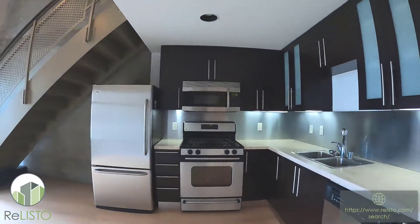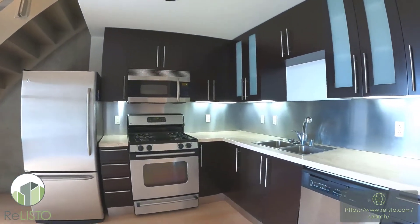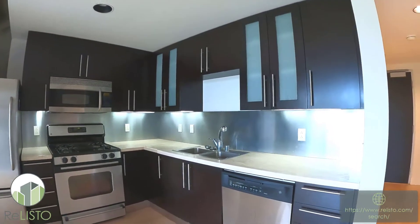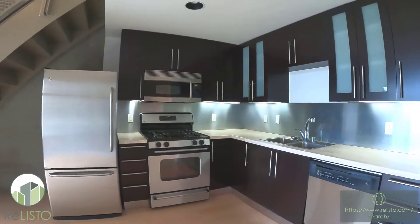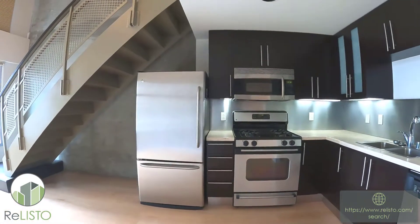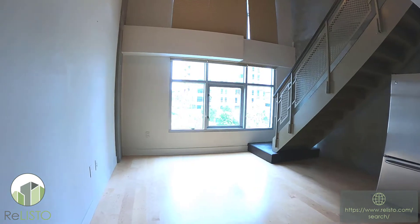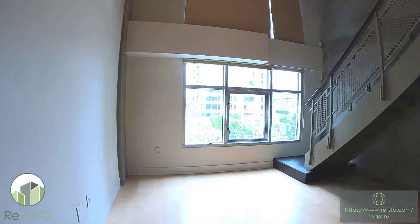Good-sized kitchen, lots and lots of cabinetry, dishwasher, gas stove, lots of space, and lots and lots of light in here as well.